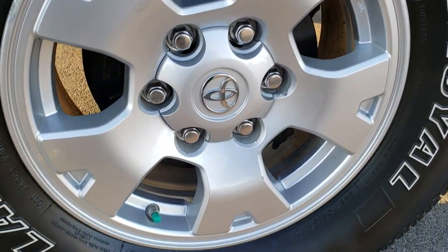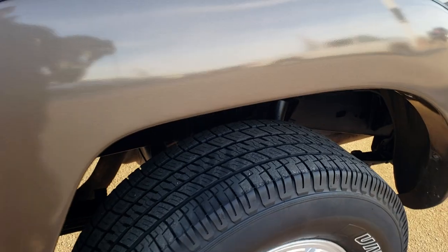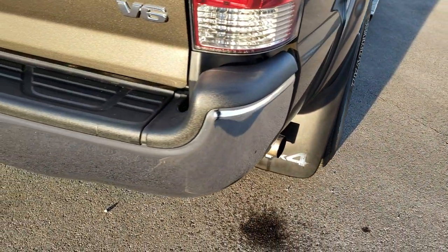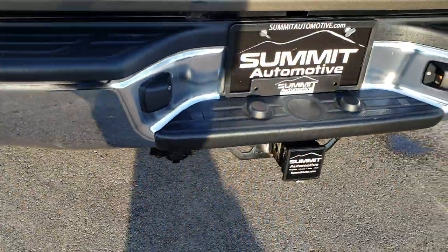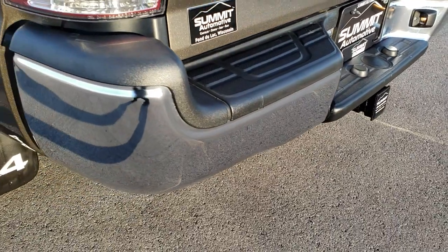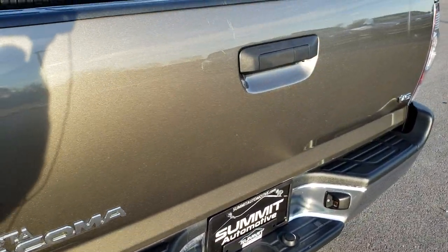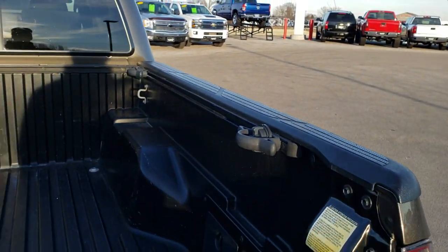This back rim has no scuffs or scrapes, and the back tires have just as much tread as the front tires. As we come around to the back of the vehicle, the rear bumper is in excellent shape. You do get a full towing package which includes the receiver hitch and 7-pin wiring. There are no dents or dings on that rear bumper and the rear tailgate — minus a couple little scratches — is in really nice condition with no major dents or dings.